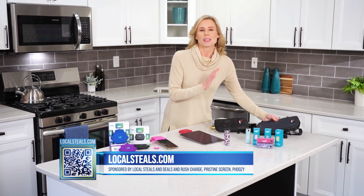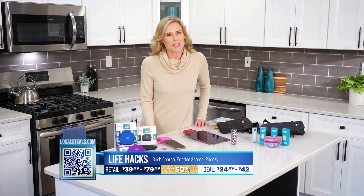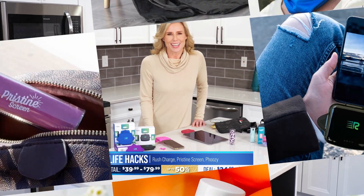And lastly, this is perfect for your device. I love that Fousey is giving us top level protection for all of our devices, and that's why I love all these deals today. At localsteals.com you're going to get up to 50% off. Check it out today.